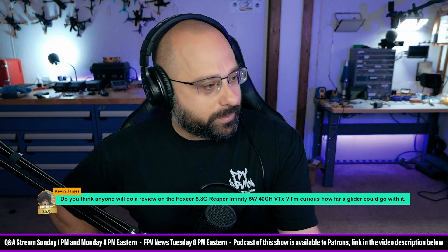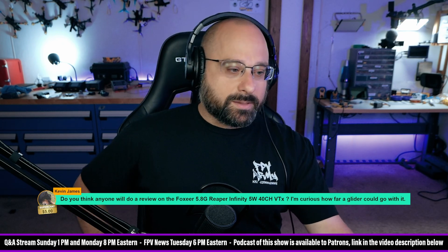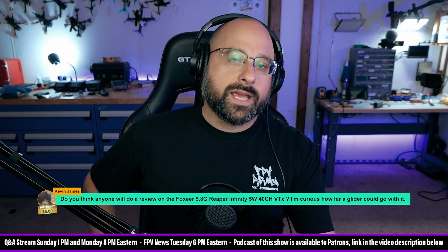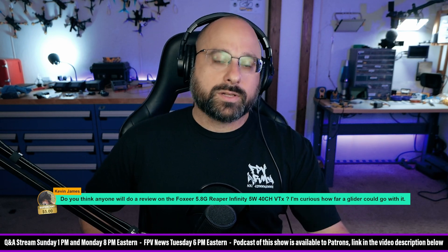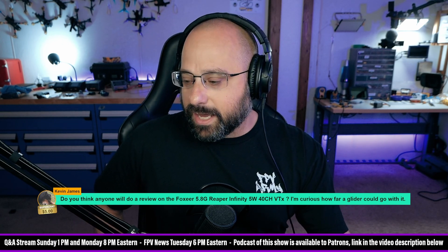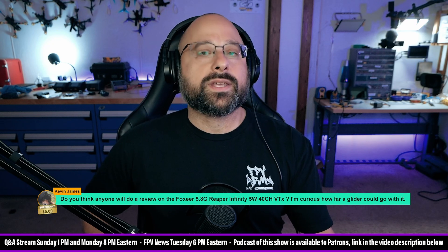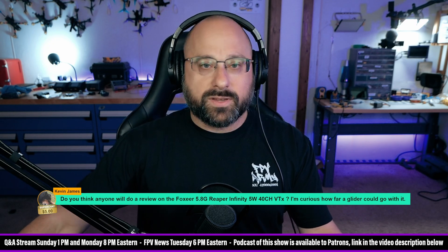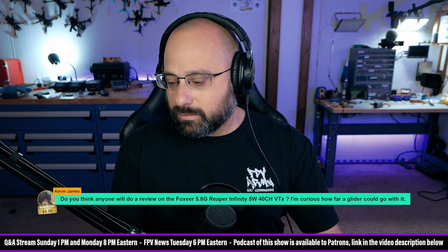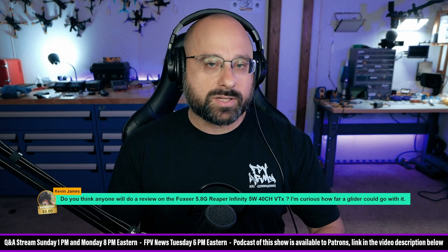Kevin James, thanks for the five dollar super chat. He asks: do you think anyone will do a review on the FoxEer 5G8 Reaper 5-watt VTX — he's curious how far a glider could go with it. It's very difficult to do tests of high-powered VTXs because it's very difficult in most parts of the world to legally do long-range flights. Wesley Vardy was doing some of them, got dinged by CASA, and had to take all his videos down. I'm not going to say more about his case — he's hoping that if he flies under the radar, he won't hear from them again, and a potential fine could be significant.